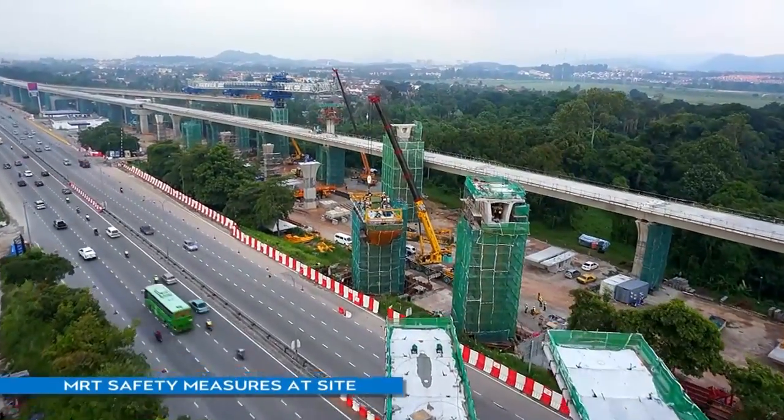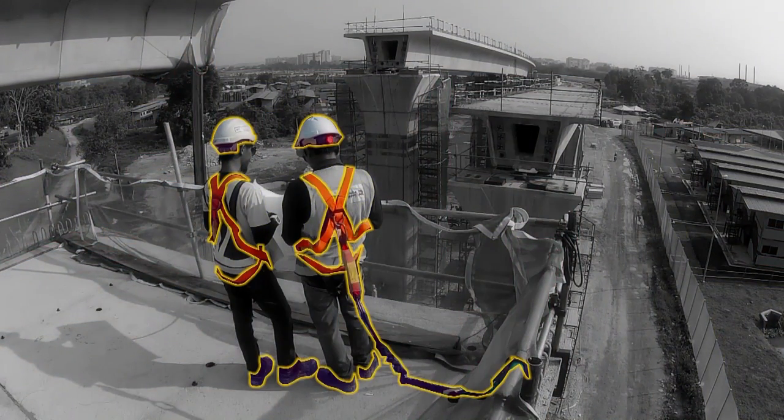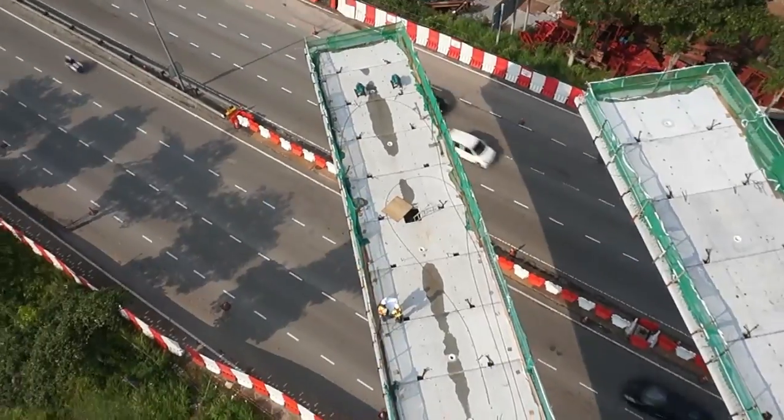Committed to providing a safe construction work environment, the Zero Tolerance Programme ensures that workers are equipped with the right safety awareness and competence.